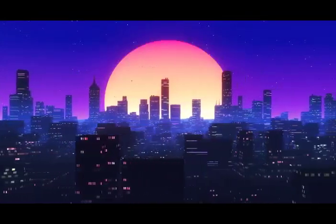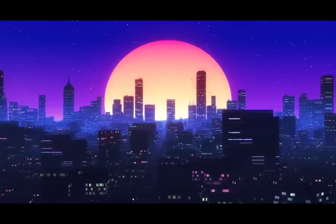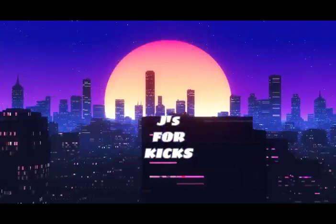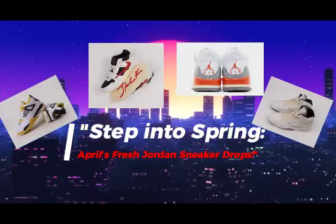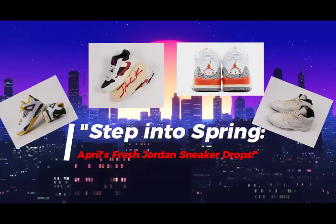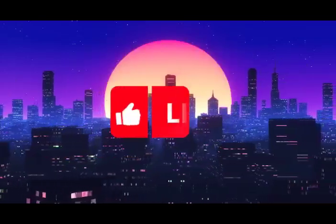What's up viewers, what's up sneakerheads, what's up sports fans. Welcome to my channel at Jays for Kicks, for my 10th episode of 2024: Step Into Spring — April's fresh Jordan sneaker drops. If you're new to my channel, please hit the like button and subscribe.